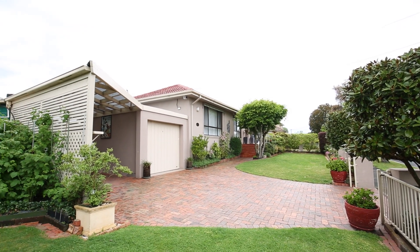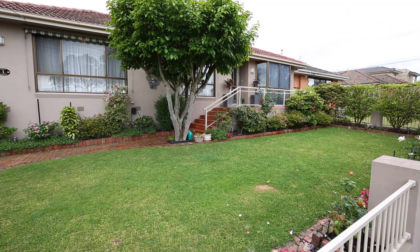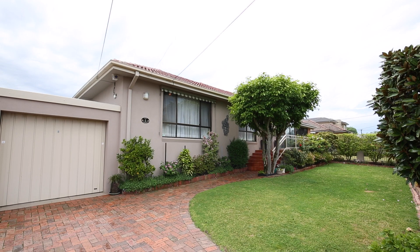Ladies and gentlemen, welcome to number 1 at 1 Abbin Avenue, here in the absolute heart of Bentleigh East. We are on some 465 square metres of prime Bentleigh East 3165 land. We are probably in the best part of the postcode.